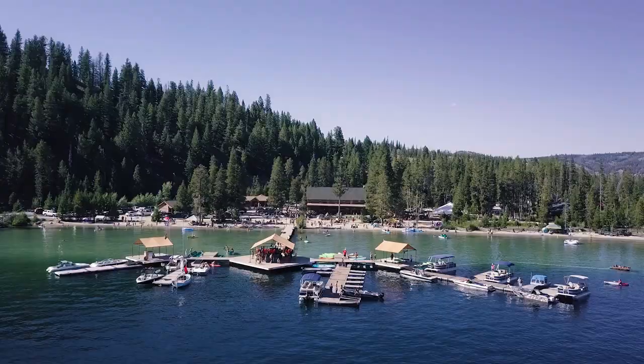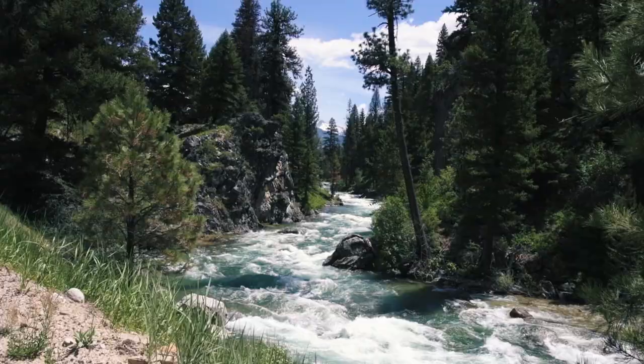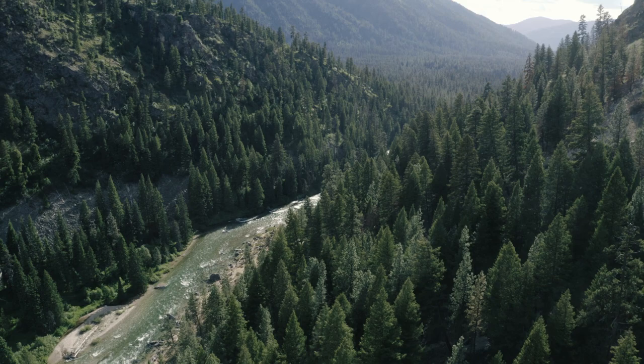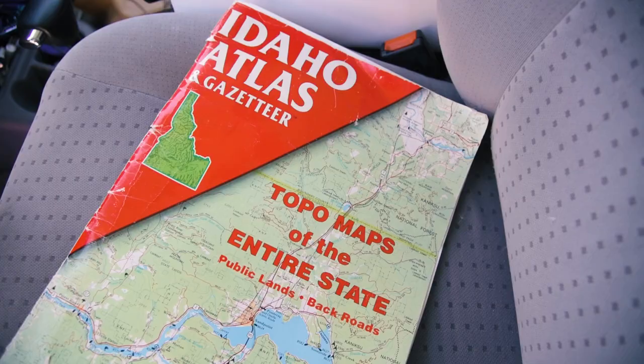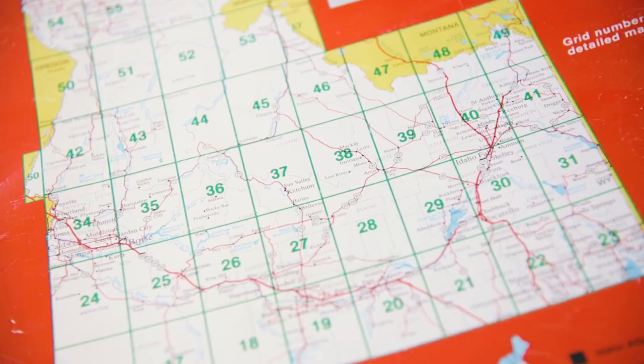There's a natural hot springs called Sacagawea — nice little rock pools right along the beautiful, crystal-clear South Fork of the Payette River. And what I'm gonna tell you is that Idaho has a lot of places with zero cell range. This is called an Idaho Gazetteer. Gazetteers are made for all states so you can find your way around the old-fashioned way without a phone.